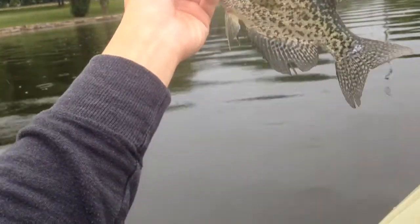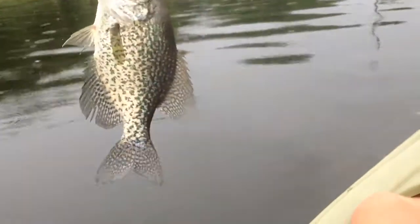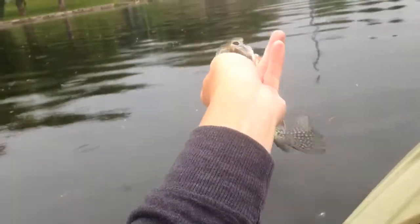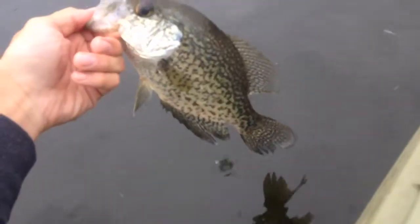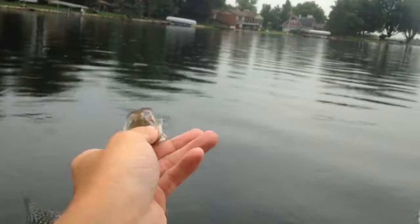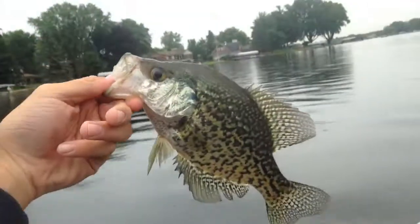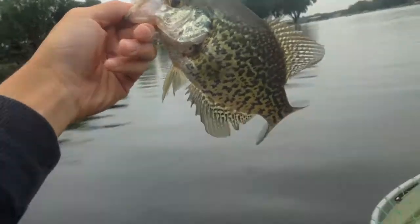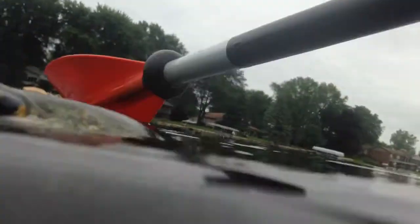This big old crappie — he's big, probably 11 or 12 inches. I'll get a couple pictures with him and get him back in the water. There that nice little crappie goes. After that last crappie, there's another crappie — this one's a little bit smaller. He jumped a lot though, beautiful fish. I'll get a picture of him and get him back in the water. That nice little crappie goes.